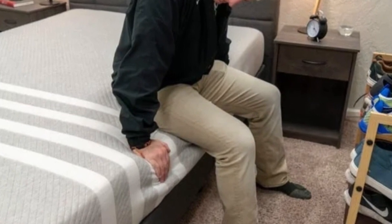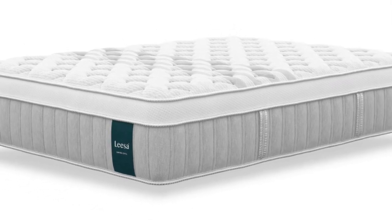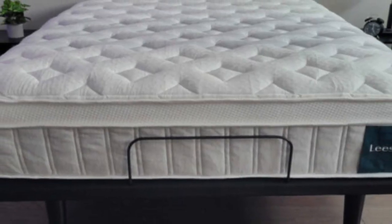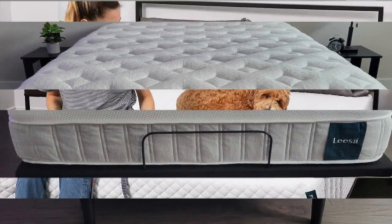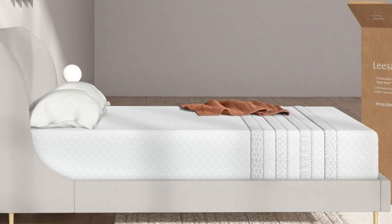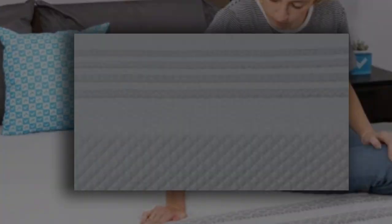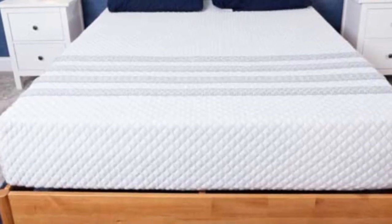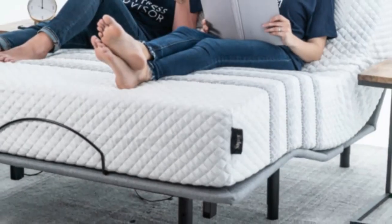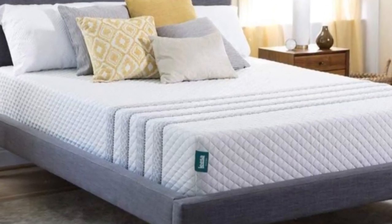Since the Sapira Hybrid is medium-firm, side sleepers on our testing team weighing at least 130 pounds awarded favorable ratings to the mattress. The same was true for back and stomach sleepers weighing less than 130 pounds. Our temperature control tests show the mattress sleeps very cool thanks to the aerated top layer and ample airflow through the coil system. The foam layers also absorb movement and contour evenly, so the mattress earned high marks for motion isolation and pressure relief — two testing areas where hybrids often underperform. The Sapira Hybrid carries an approachable sticker price, standard shipping is free to shoppers in all 50 states, and each order includes two pillows at no extra charge. Leesa's sleep trial runs for 100 nights.